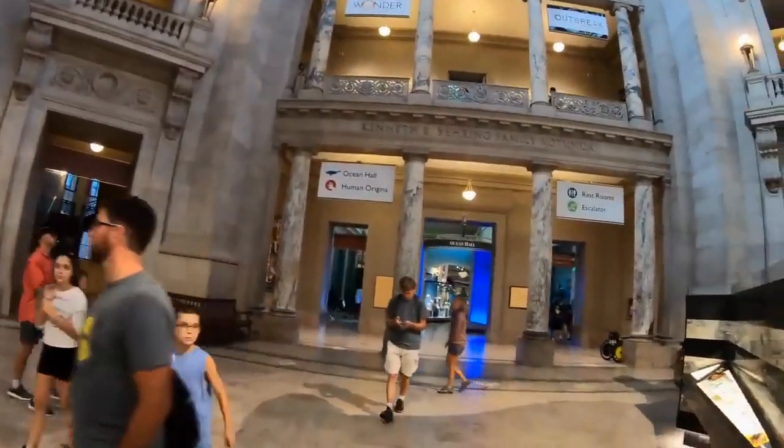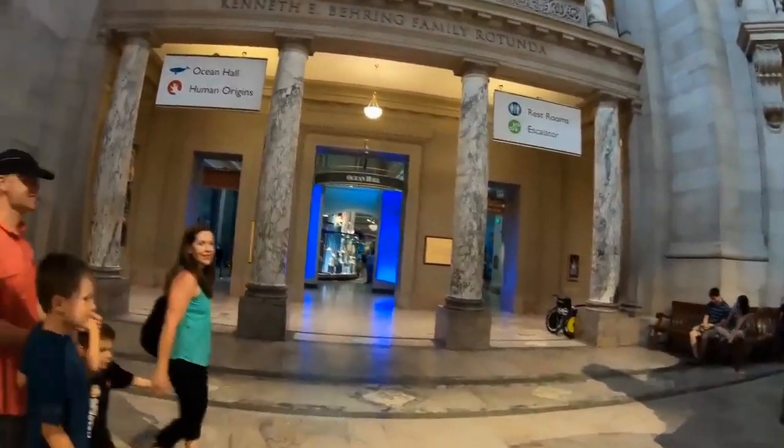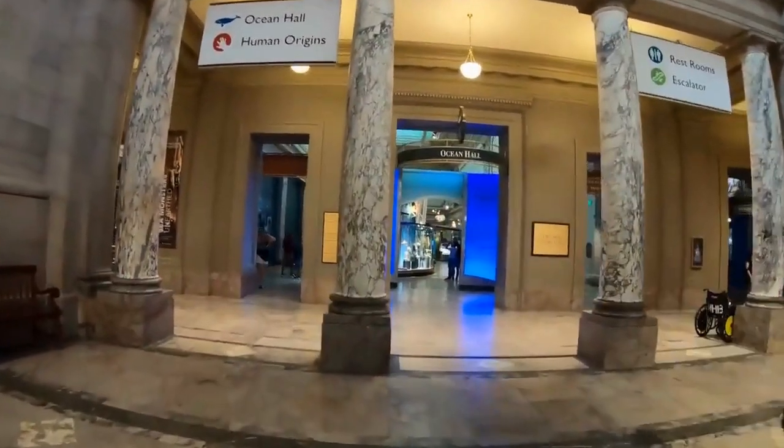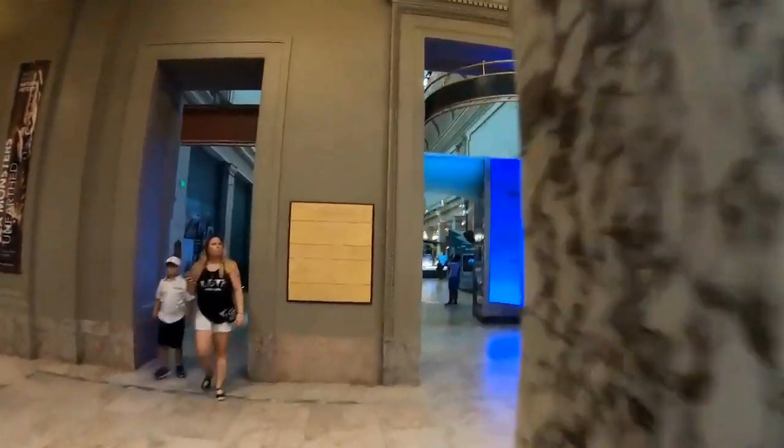Welcome to the Smithsonian National Museum of Natural History, one of the world's most renowned museums. Here, you'll find a vast collection of artifacts and specimens that tell the story of our planet and its inhabitants.